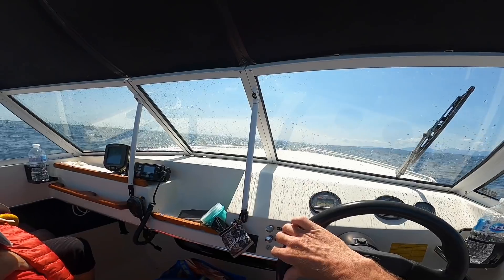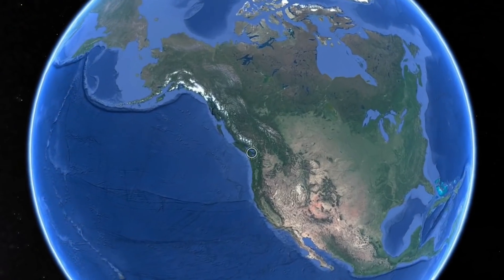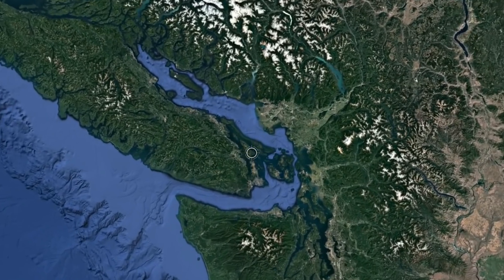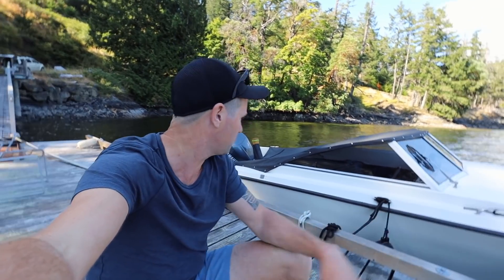The problem with little boats is you're very weather dependent. We're going to be going from here, which is kind of Victoria, southern Vancouver Island, all the way up closer to Vancouver. We left it pretty late in the day — it's now 5 PM and it takes about two and a half hours in this little boat.